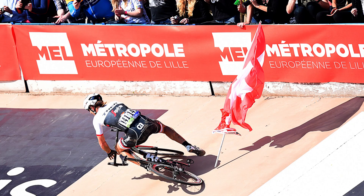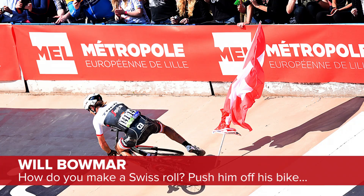It is time now for caption competition. You'll remember that last week's photo was this one of Fabien Kensler rather embarrassingly sliding down the track in Roubaix. We have a very clear winner, and that winner is Will Baumer. He says: 'How do you make a Swiss roll? Push him off his bike.' Very good — that did make me actually LOL. So very well deserved. Get in touch with us on Facebook and we'll send you out some GCN swag.